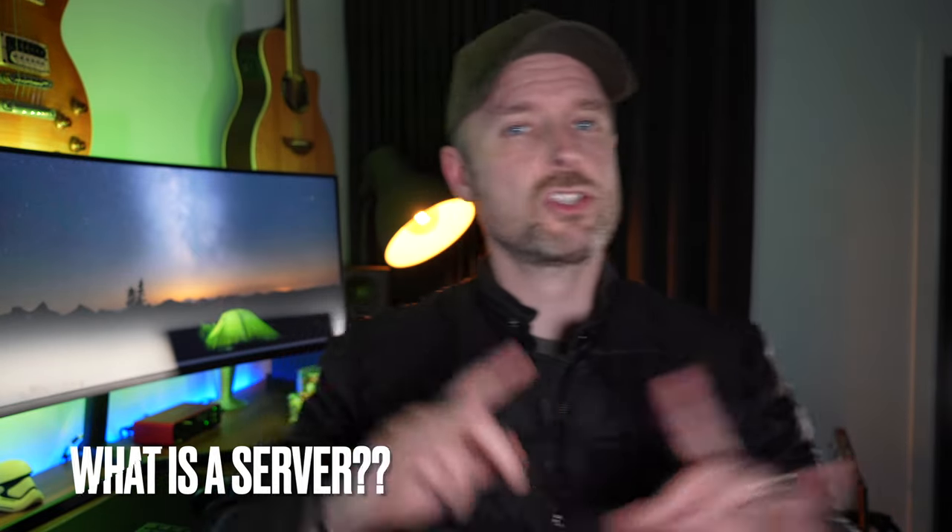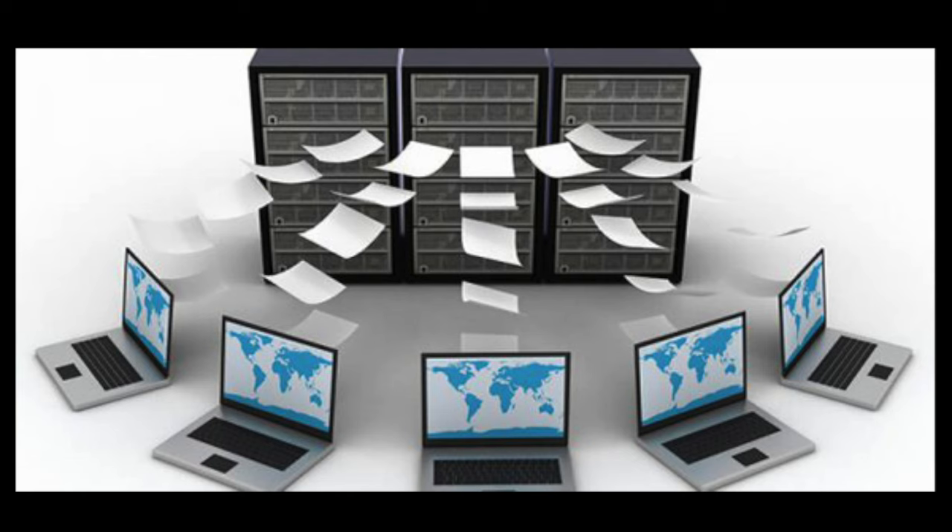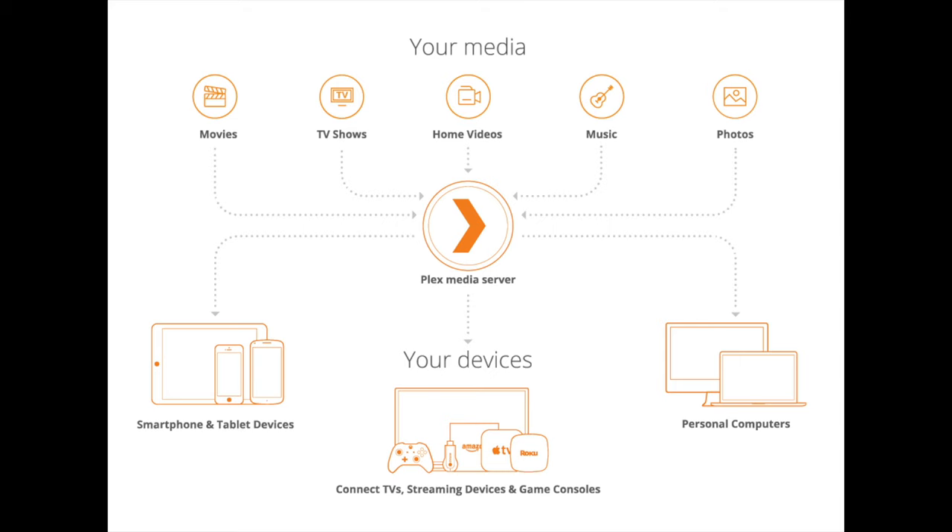Let's define what a server is, because there's sometimes a misconception about its purpose. There are two things: server software and a physical server — the hardware. A server is something that is servicing something. For example, you might have a computer with a whole bunch of files on it — all your video content — and other computers or your smartphone can access those videos over the network. That computer is acting like a server.